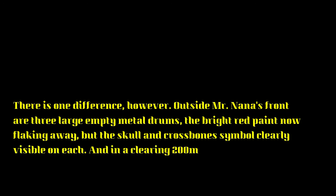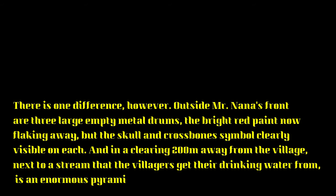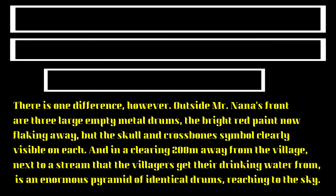There is one difference, however. Outside Mr. Nana's front door are three large empty metal drums, the bright red paint now flaking away, but the skull and crossbone symbol clearly visible on each. And in a clearing 200 metres away from the village, next to a stream that the villagers get their drinking water from, is an enormous pyramid of identical drums reaching to the sky.